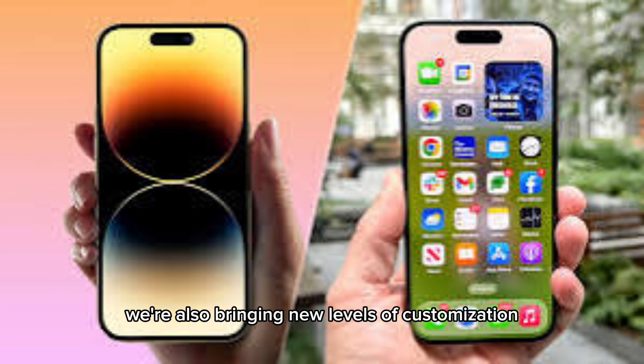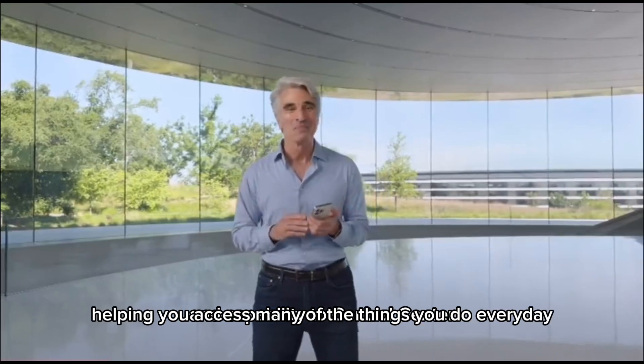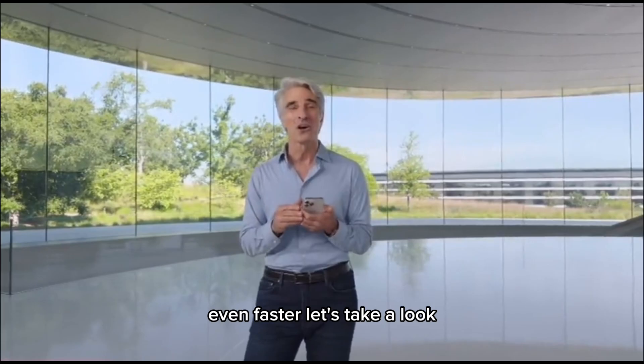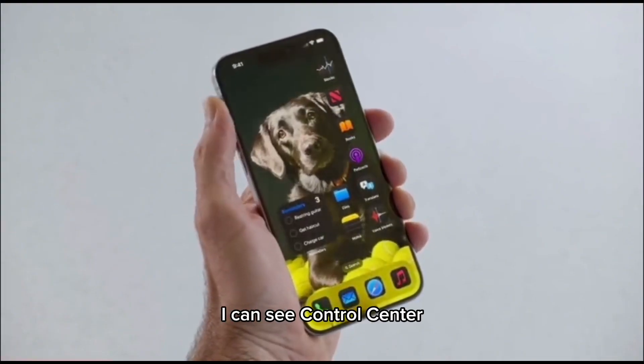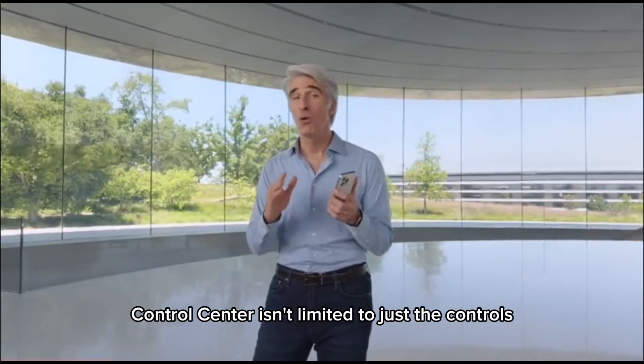We're also bringing new levels of customization and capability to Control Center, helping you access many of the things you do every day even faster. Let's take a look. When I swipe from the top right corner, I can see Control Center with all my controls organized in one place. And now Control Center is not limited to just the controls you see here.